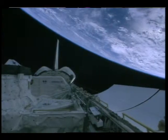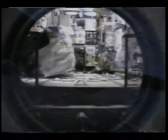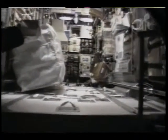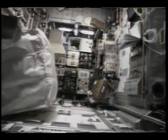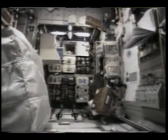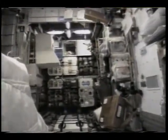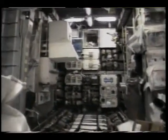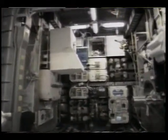Back in the payload bay, you can see the space laboratory in the back. We had 23 science and technology experiments distributed throughout the shuttle, all operated by different members of the crew. Back here in the Space Hab, we had both science and technology experiments, as well as all of the cargo that would be eventually transferred back and forth to Mir.